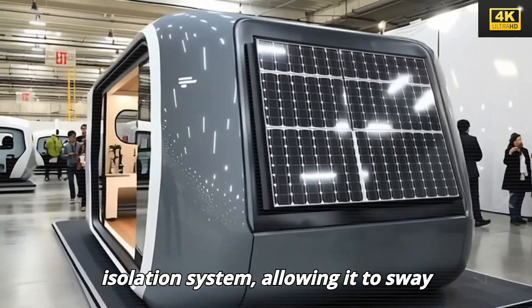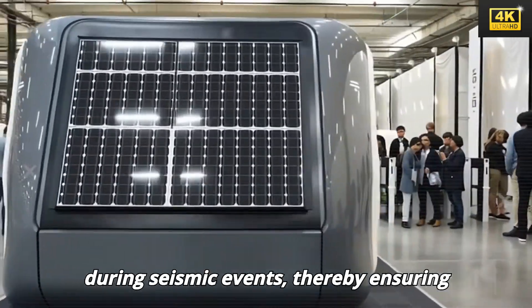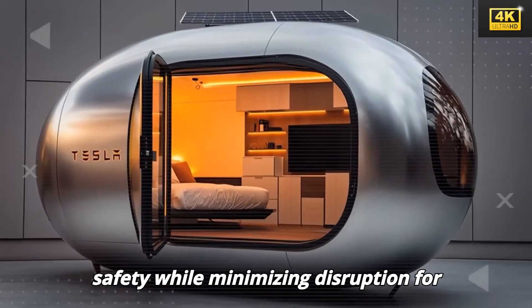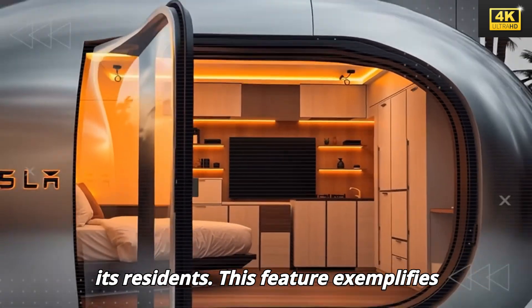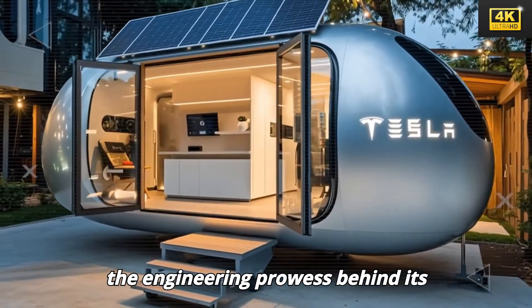The tiny house is equipped with a seismic isolation system, allowing it to sway during seismic events, thereby ensuring safety while minimizing disruption for its residents. This feature exemplifies the engineering prowess behind its design.